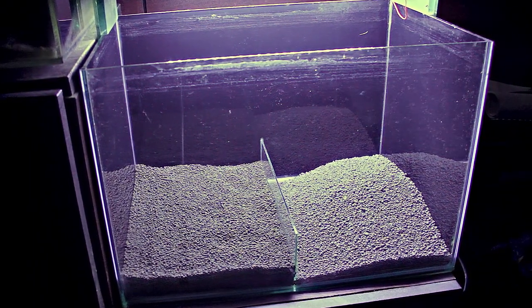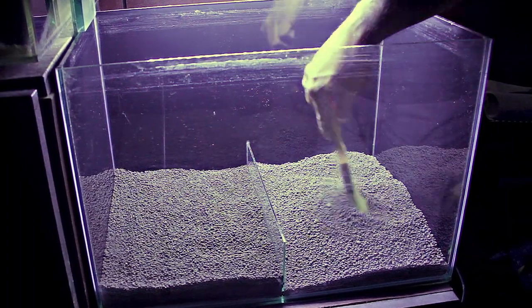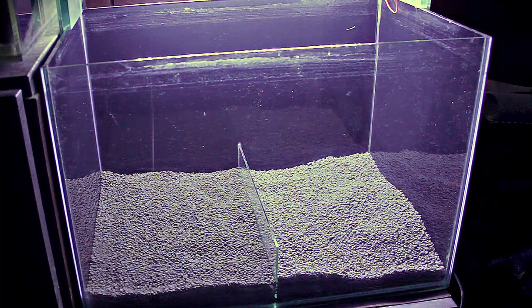On the right side of this tank, the soil is collected from the right side using a brush. We can see a visual difference in the mid-depth of the soil, and in the back side of the soil is the first layer.